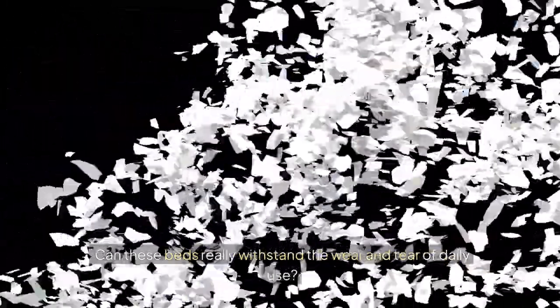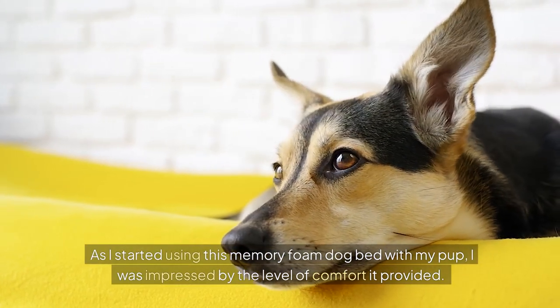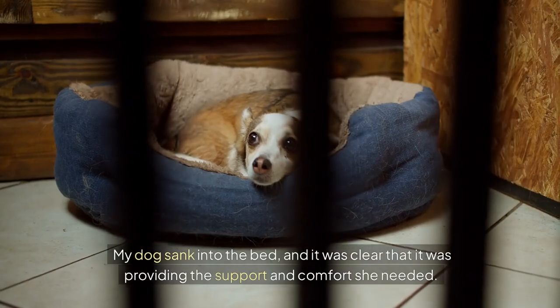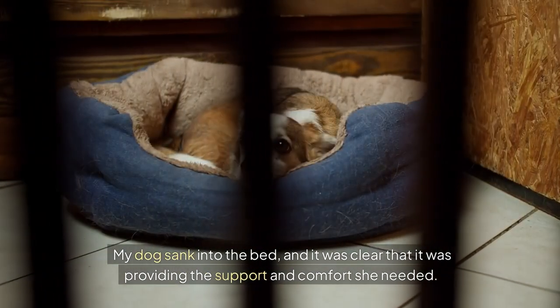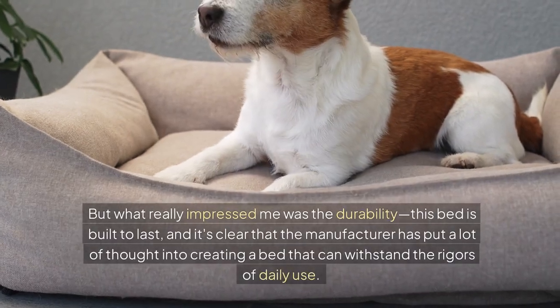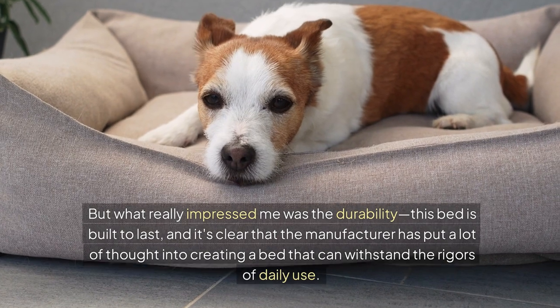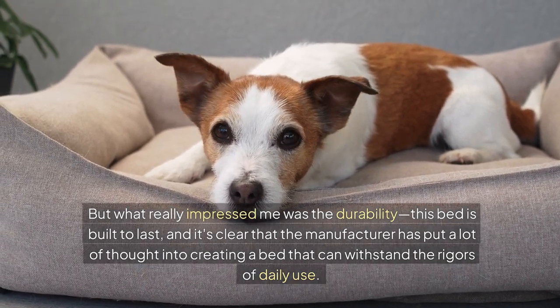But what about durability? Can these beds really withstand the wear and tear of daily use? As I started using this memory foam dog bed with my pup, I was impressed by the level of comfort it provided. My dog sank into the bed, and it was clear that it was providing the support and comfort she needed. What really impressed me was the durability — this bed is built to last, and it's clear that the manufacturer has put a lot of thought into creating a bed that can withstand the rigors of daily use.